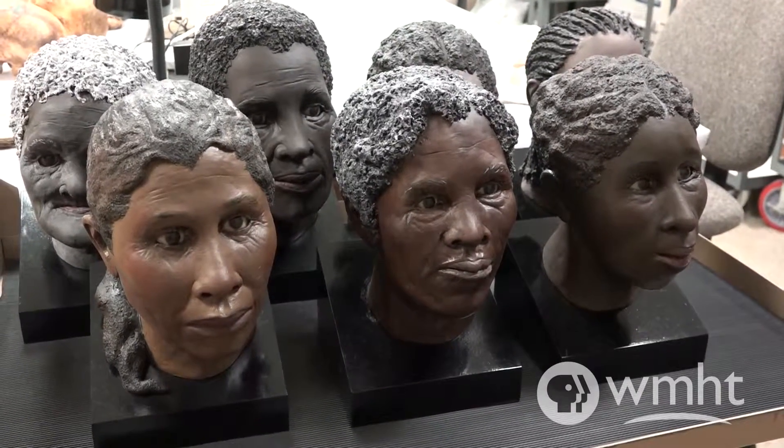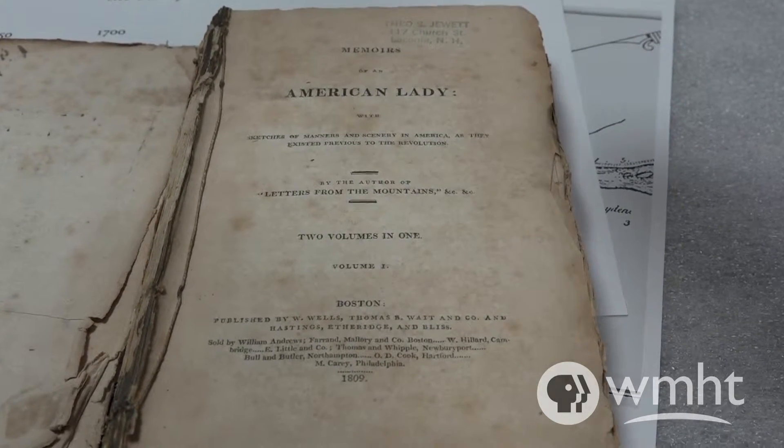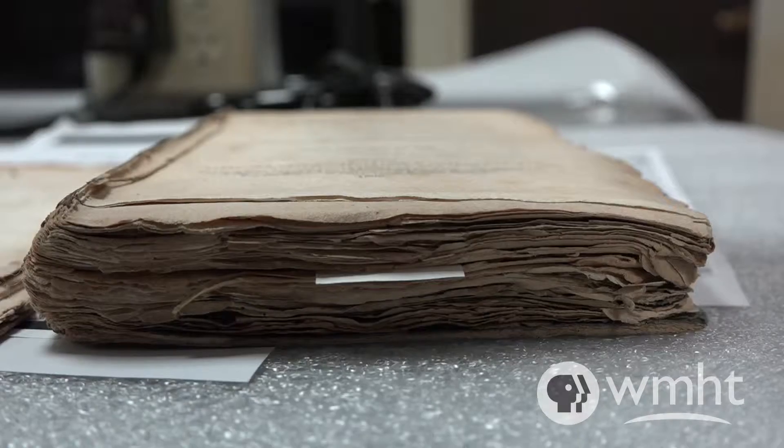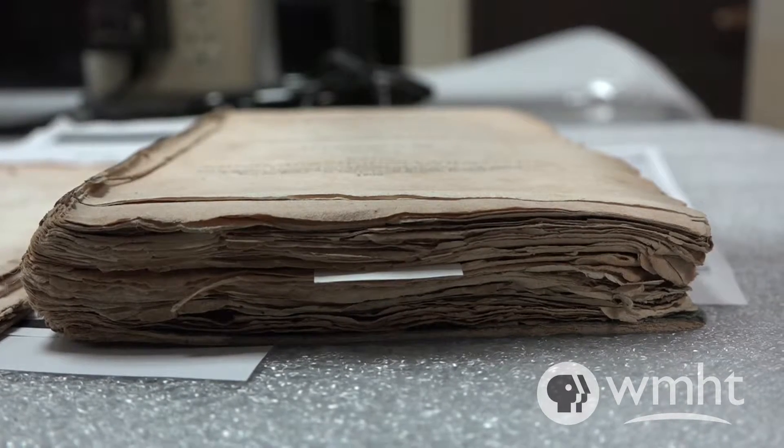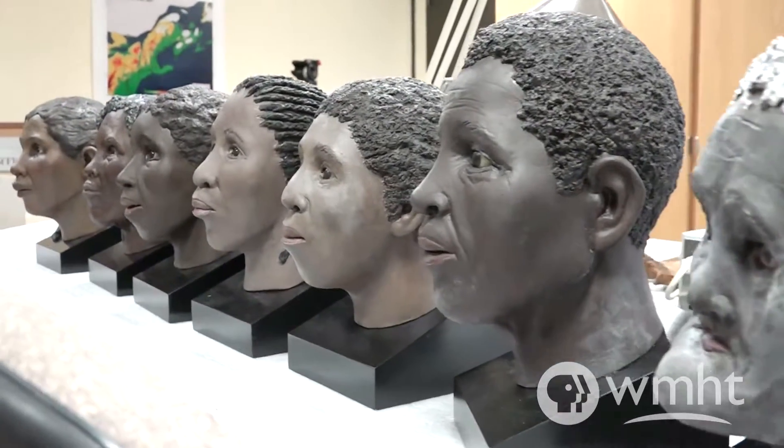To do an exhibit of this without the faces — we have documents, we have nails, we have little brass pins, and that's it. So really the faces are what help us tell the story. We could use some of the casts, but the faces are what people really identify with.